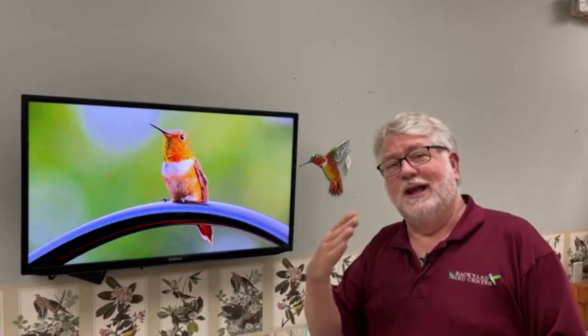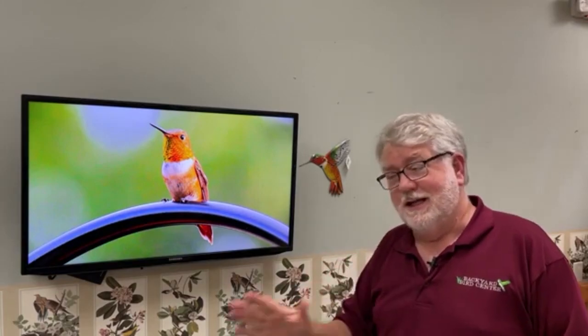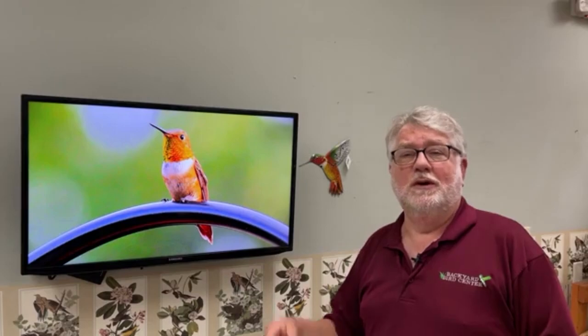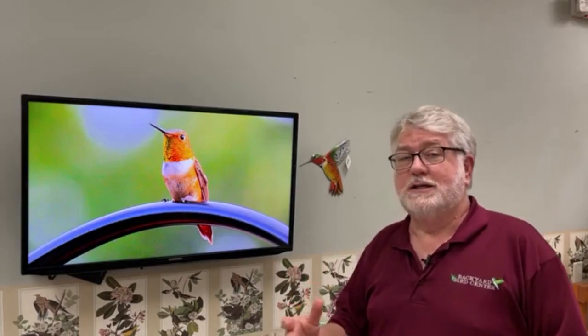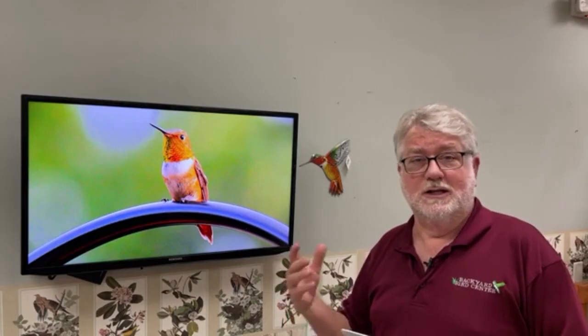If you draw a straight line from where they nest to where they winter, Kansas City and Missouri is right in that path. Like most birds when they migrate, the adult males move first, and so early August is when these rufous hummingbirds start their migration, especially the males.